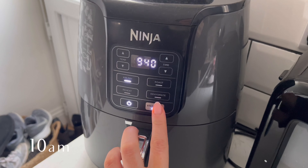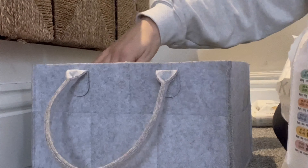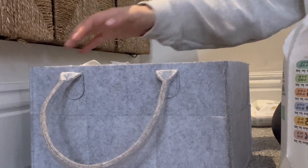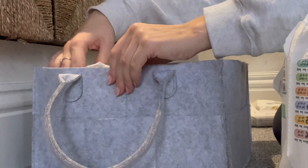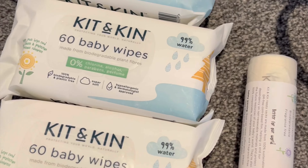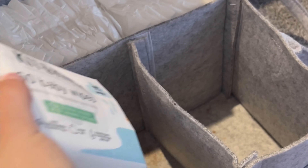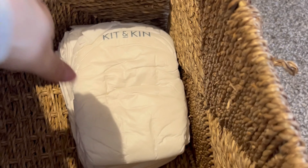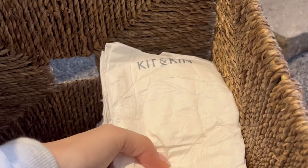Around 10 a.m. I popped some sausages in and then after that I used that time to fill up the nappy caddy — this is the one I basically take around the house anywhere I go — so I filled that up with nappies, wipes and nappy bags. I just received a box of goodies from Kit & Kin so I filled everything up with those. This basket is in my living room and I just filled those ones up as well.